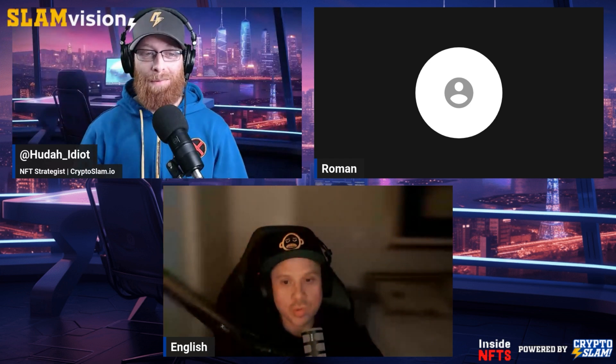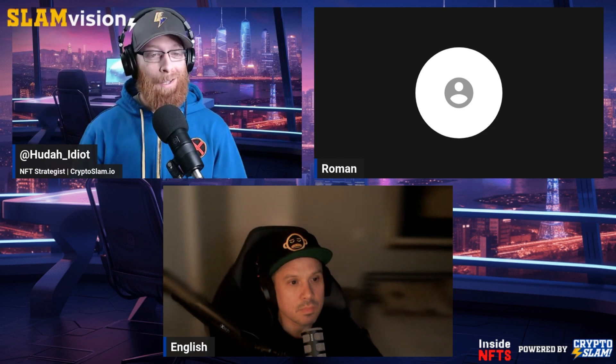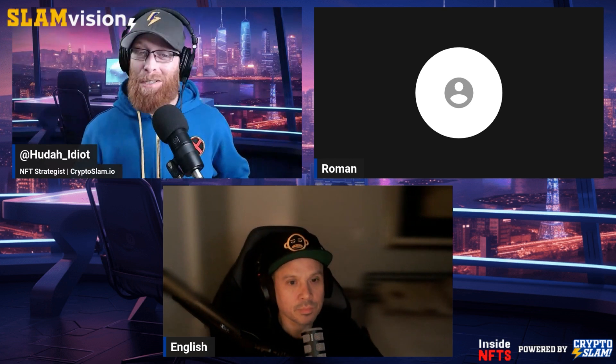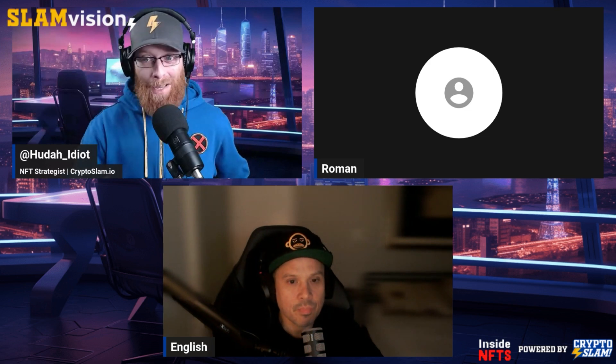He's a mod for the Taproot Wizards community. English, welcome, sir. Thanks for having me. I'm excited to kick this off. English, what the heck is an OpCat? What's its relation to the Quantum Cats and the Taproot Wizards? And why is it important? Can you break that down for us to start?